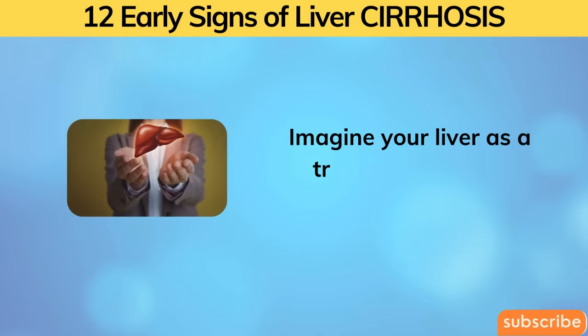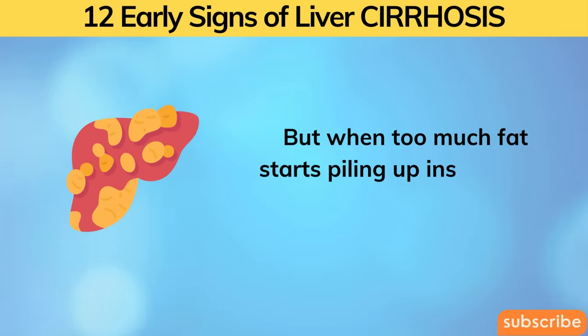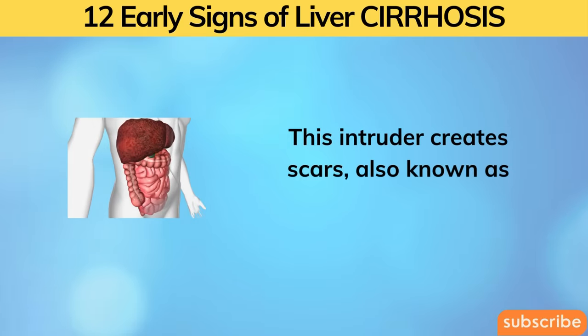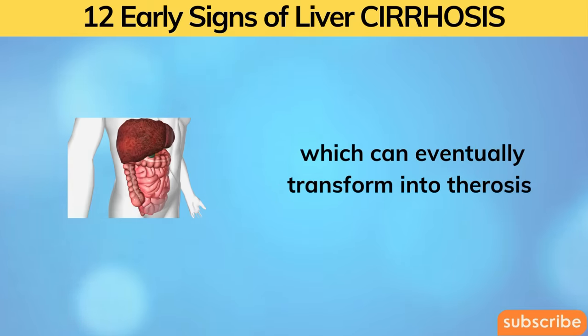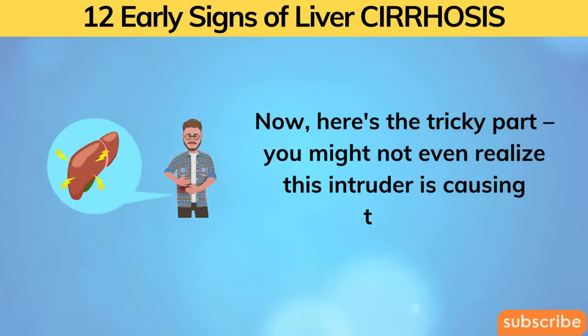Imagine your liver as a trusty cleaner and manager of your body. But when too much fat starts piling up inside it, it's like a sneaky intruder. This intruder creates scars, also known as fibrosis, which can eventually transform into cirrhosis. Here's the tricky part — you might not even realize this intruder is causing trouble.